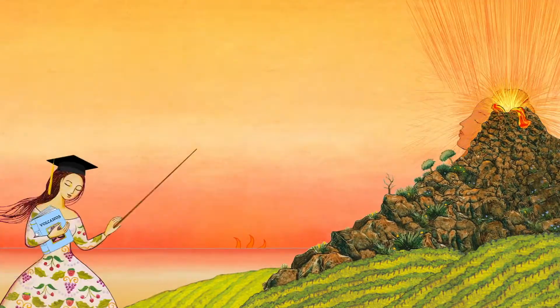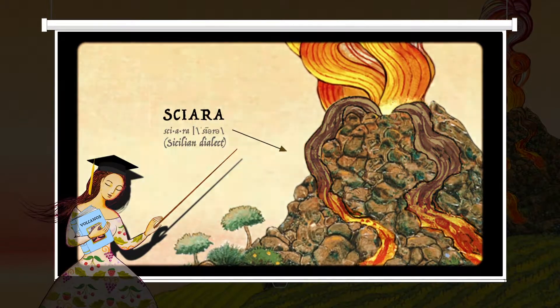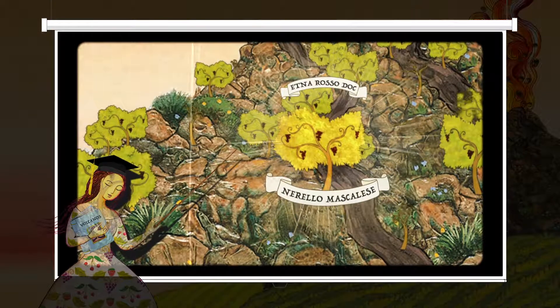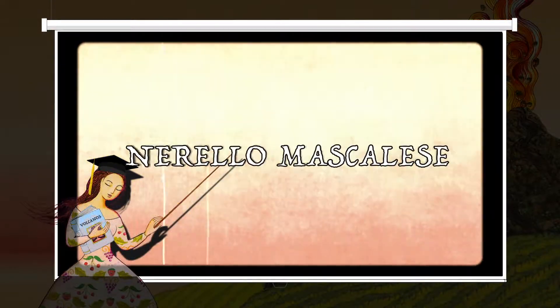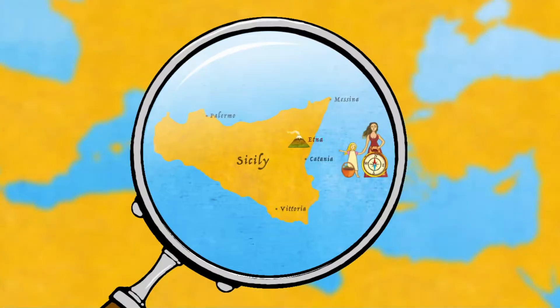With its eruptions, Etna produces sciara, or accumulation of lava, that throughout the centuries creates the fertile, cultivable soils on the slopes of the volcano. From these terrains springs the Nerello Mascalese, a red grape variety native to Sicily that thrives especially on Mount Etna.